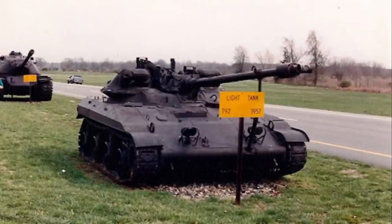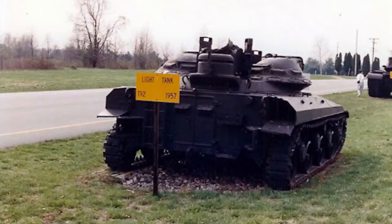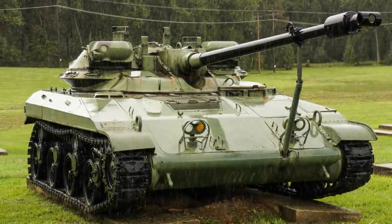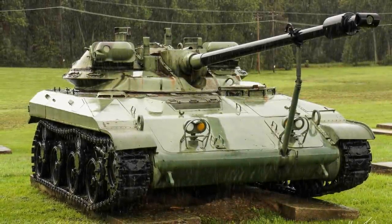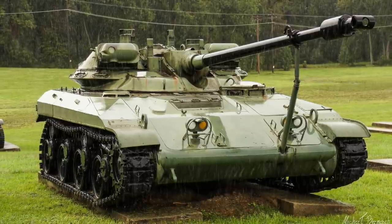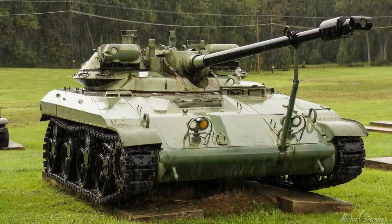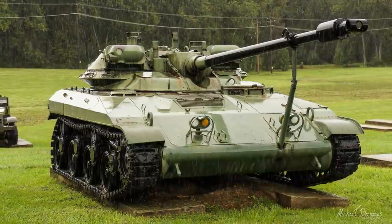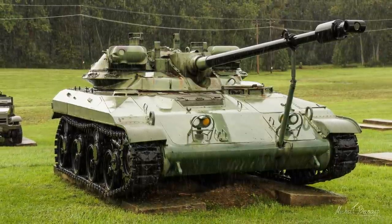Of the two T92 vehicles that were built, only one is known to have survived. The surviving pilot sat outside the Aberdeen Proving Grounds for years until it was moved into storage in 2010. The T92 may never have seen combat, but by all accounts it was an incredibly capable vehicle, and would have made an excellent addition to the US arsenal. Sunk because it couldn't swim, the T92 will remain an iconic part of American armoured history. Let's hope the surviving example gets the restoration it deserves.